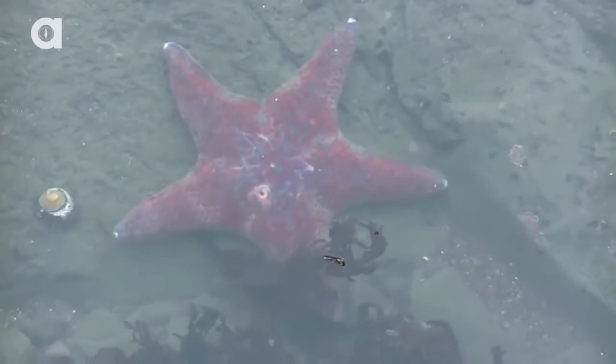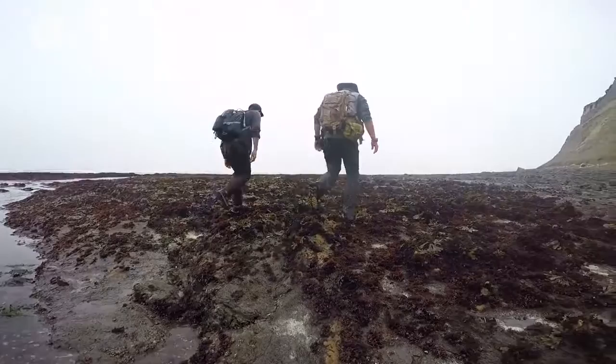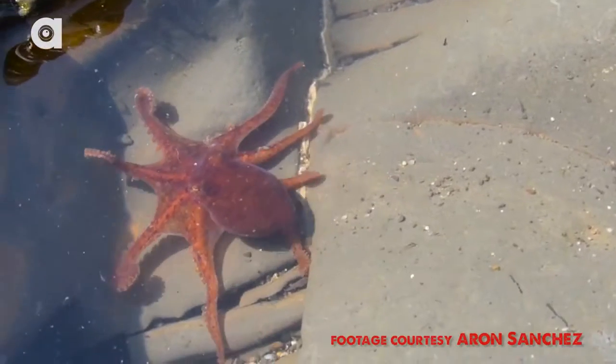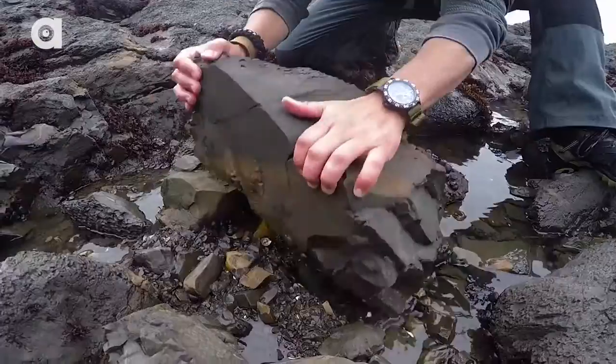The leather sea star was pretty incredible, but what we were really after is what Aaron considers the holy grail of tide pool creatures — the elusive red octopus. I love a good challenge, so our search began.